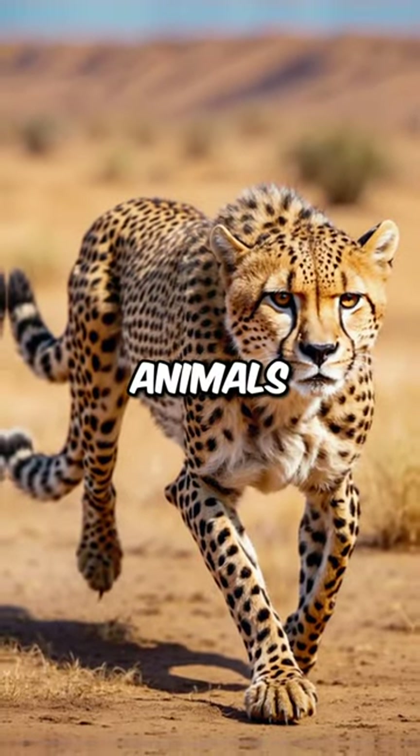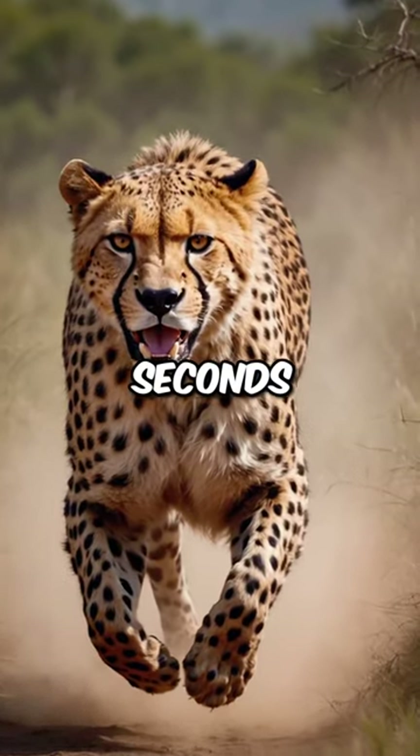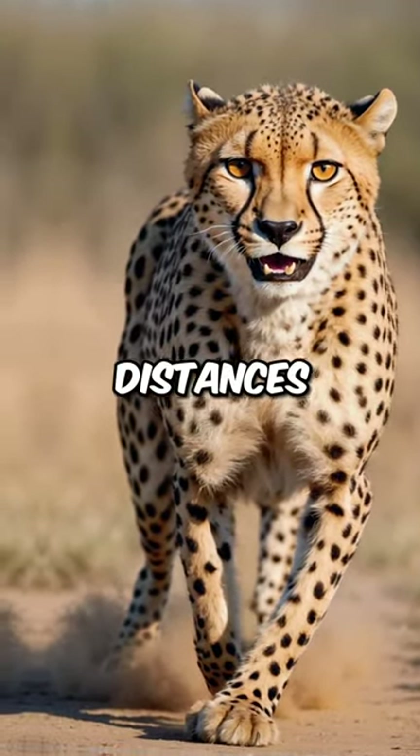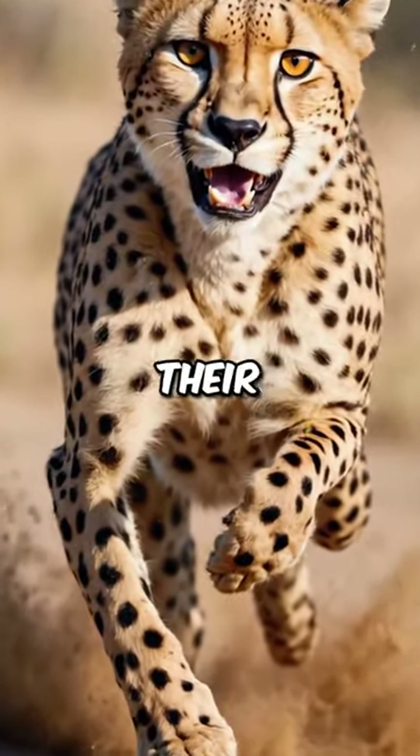Known as the fastest land animals, cheetahs can accelerate from 0 to 60 miles per hour in just a few seconds. While their top speed is impressive, they can only maintain it for short distances, typically around 500 meters, as their high-speed chase quickly depletes their energy.